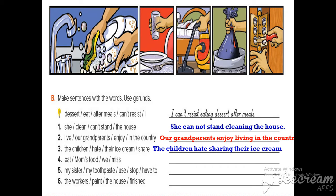Number three: the children had fun sharing their ice cream. The verb is here and the gerund is 'sharing.'